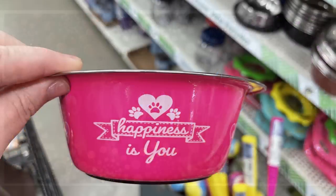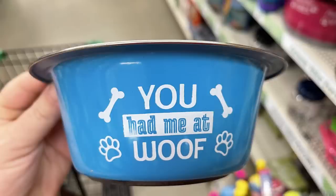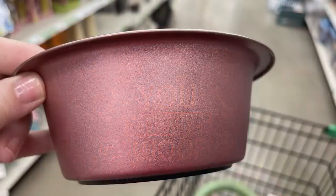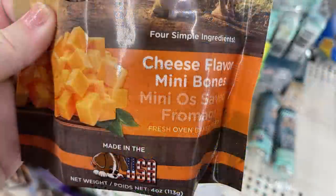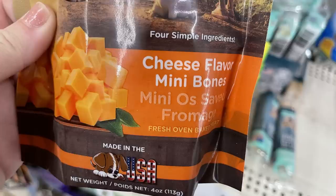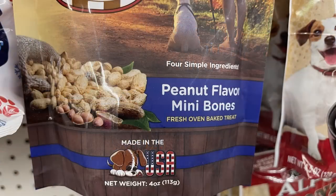For the pet supplies, they had some more of these dog bowls — one says 'Happiness Is You' in pink, and new ones in blue that say 'You Had Me at Woof.' They come in a couple different sizes, or you can get the metal bowls in rose gold, silver, and black. Also some dog treats made in the USA — these are the cheese-flavored mini bones in mini O's shape, and they also had some that were peanut butter flavor.